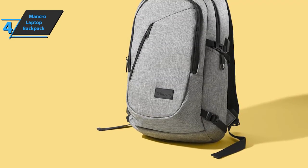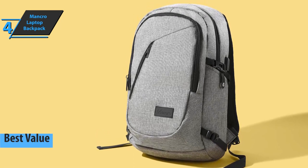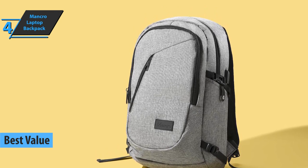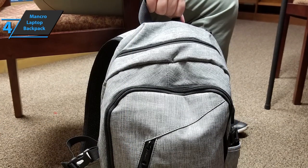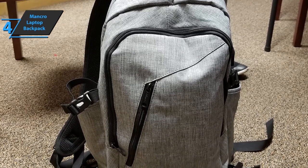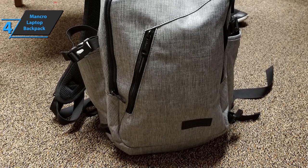If you're in pursuit of the top bang for the buck, we say look no further than the Mancro Laptop Backpack, which in our opinion is the best value laptop bag that can be found on the market in 2021. This sleek model is made of durable nylon fabric with a reinforced bottom, which is light and perfect for business trips, school, weekend trips, shopping, and other outdoor activities in everyday life.